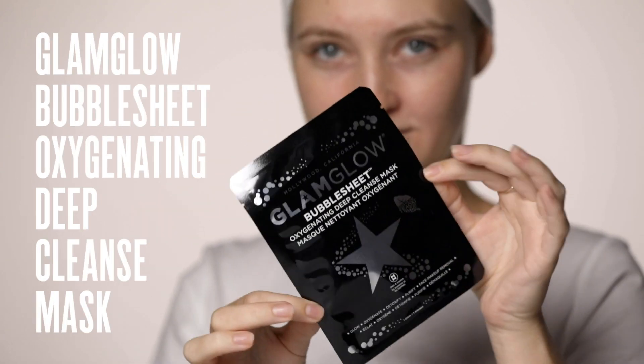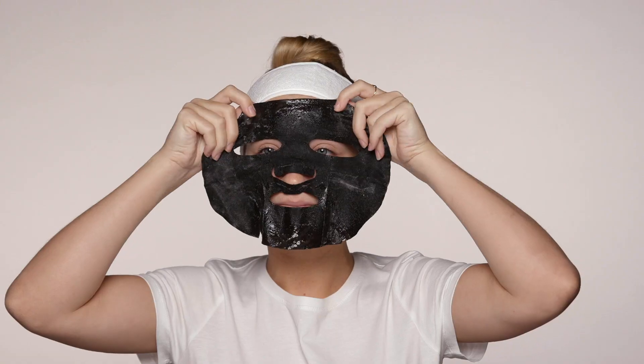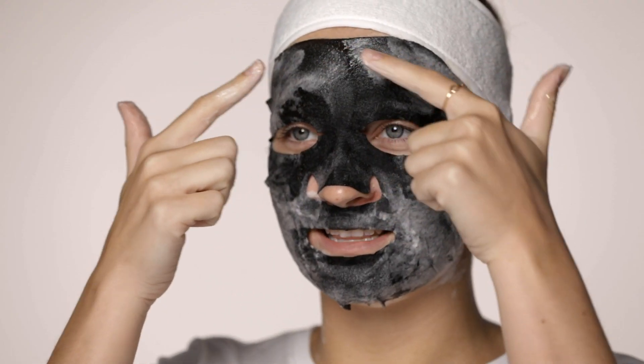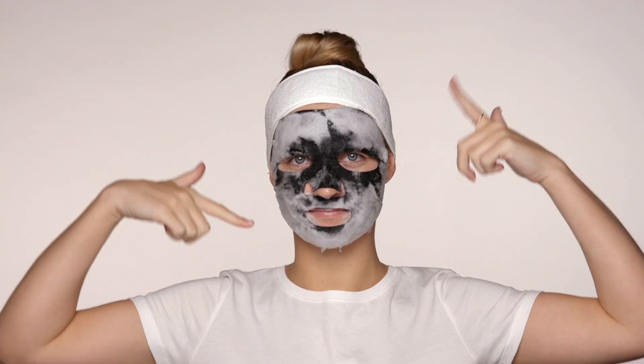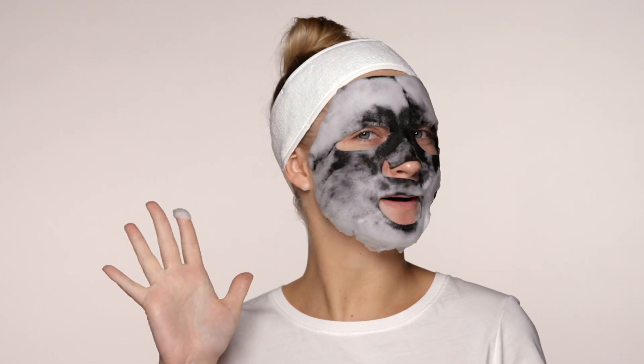Next up is the Glam Glow Bubble Sheet Mask. This one bubbles up straight away and then it turns into a cleanser to detoxify your skin. This looks absolutely terrifying but my skin's going to look great in the end. You can see the bubbles slowly starting to come through, so leave it on for about three minutes and just watch it do its thing. Check out that foam — it looks pretty crazy, so bubbly.